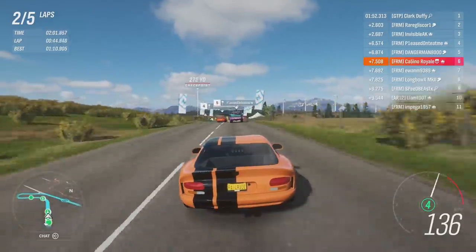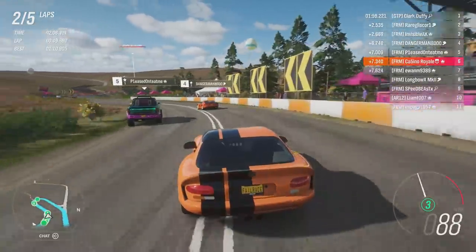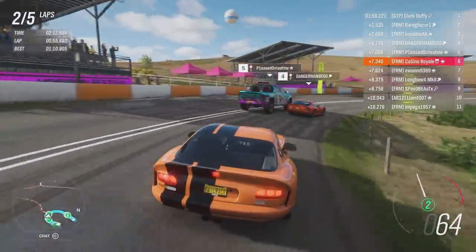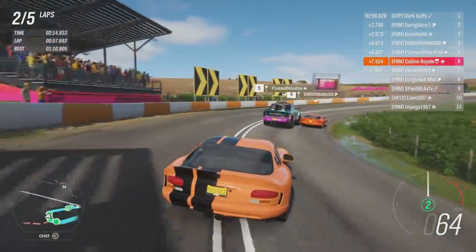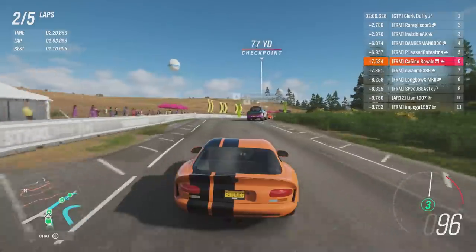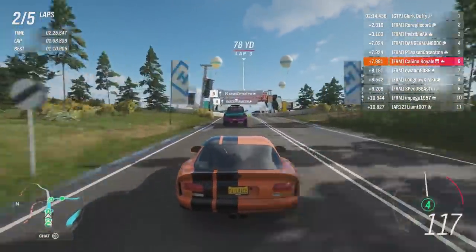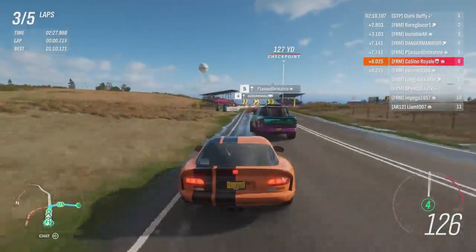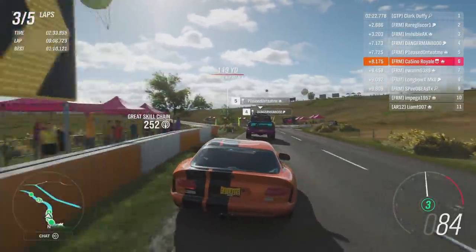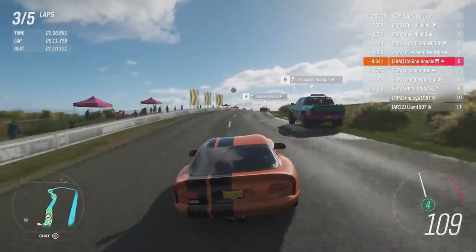We're chasing down a very colourful vehicle up ahead — some sliding from the orange car. These things are actually more understeery than I was expecting. I've driven the Viper a few times — generally quite a good A-class car in stock. It's more understeering than I was expecting. We might even get the Ram — I thought we'd be too far back, but we might get it. I'll hold position for now through this corner.